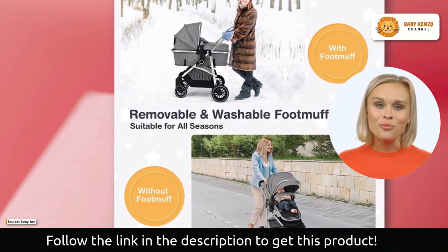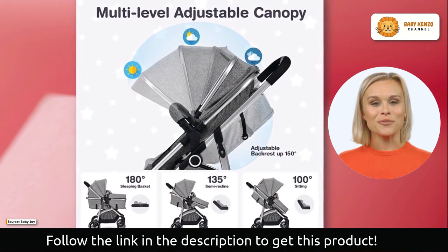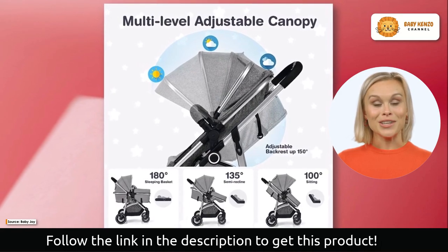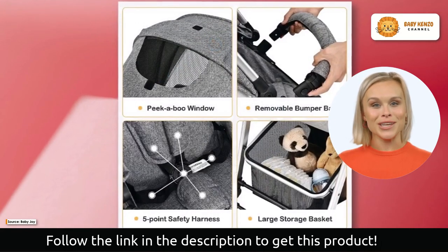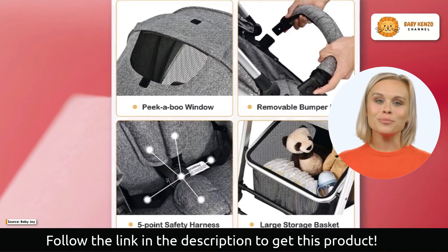This stroller emphasizes versatility with a three-level adjustable carrycot, ideal for newborns. The bassinet mode is best for babies under six months old, while the sitting mode is best for older babies over six months old.